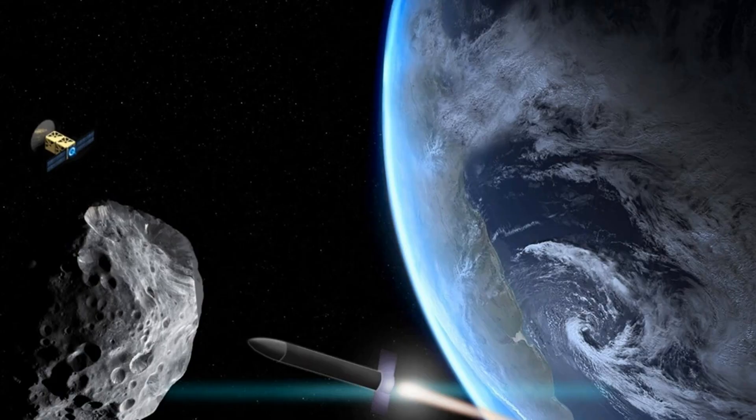MIT developed a simulation to determine the best way to deflect an asteroid — early detection is key. Barring self-inflicted catastrophes like nuclear war or irreversible climate change, the biggest threat to humanity is likely to come from outer space in the form of a rogue asteroid. It's the type of fodder that makes for a decent blockbuster film, but the truth is, it's a very real concern.